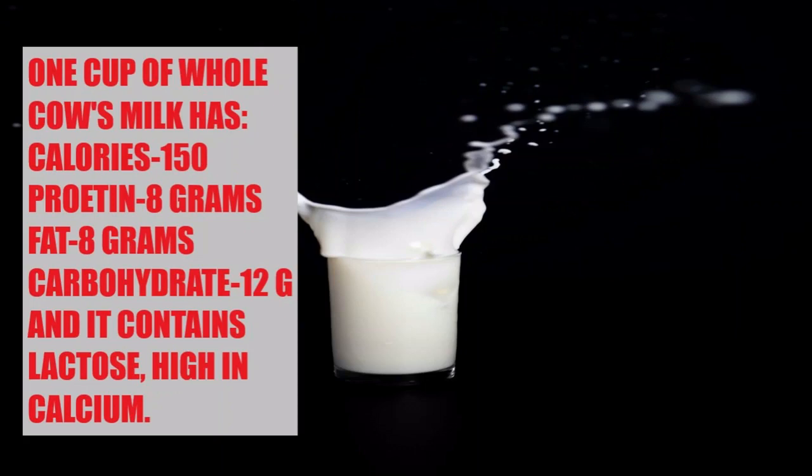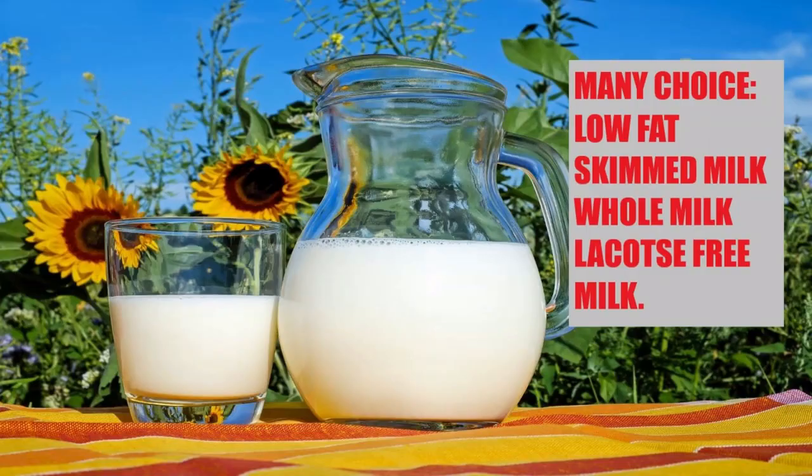Cow's milk contains more fat and calories when compared to soy milk. When it comes to cow's milk, there are many choices, like whole milk, skimmed milk, low-fat milk, lactose-free milk, and fortified milk with vitamin D. It is important to choose pasteurized milk or ultra-heat-treated milk to prevent the spread of disease from cow's milk.